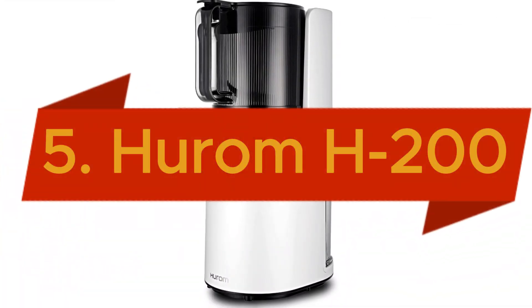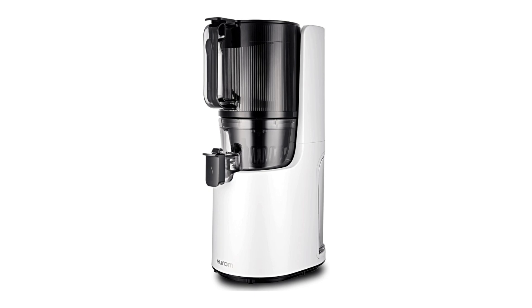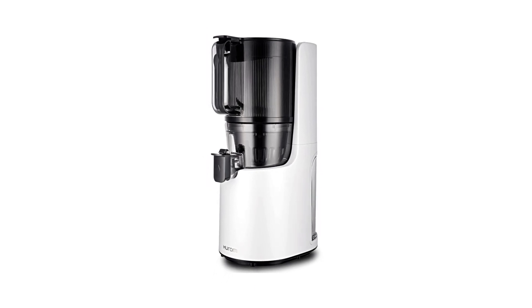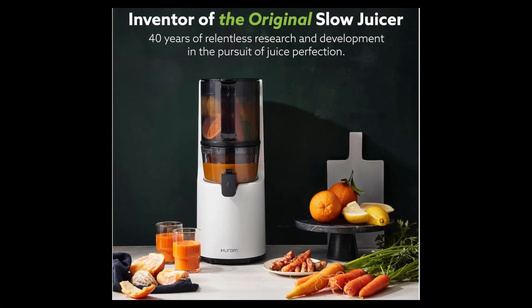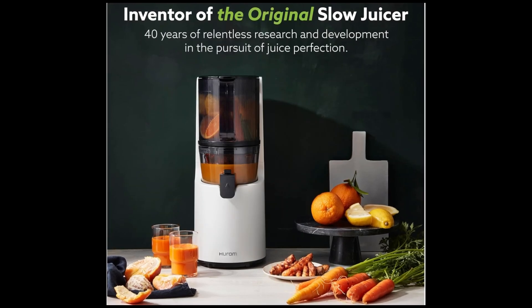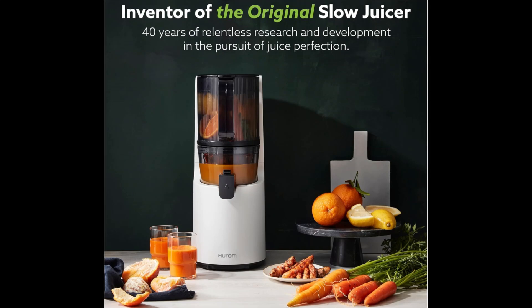Starting with the fifth product, the Hurom H200 Easy Clean Electronic Juicer Machine in Elegant White, a self-feeding slow juicer designed to revolutionize your juicing experience. Engineered by the inventors of the original slow juicer, the Hurom H200 features a big mouth hopper that effortlessly accommodates whole fruits and vegetables, making healthy living more accessible and convenient than ever.